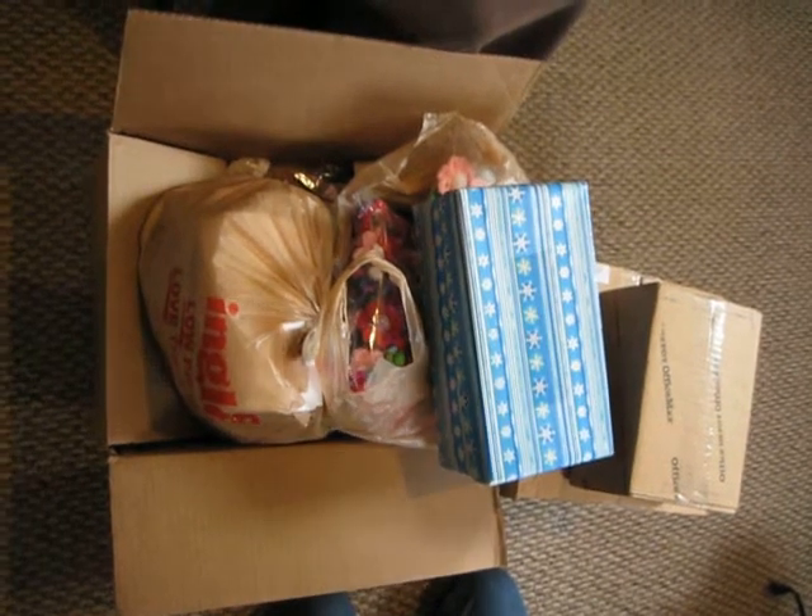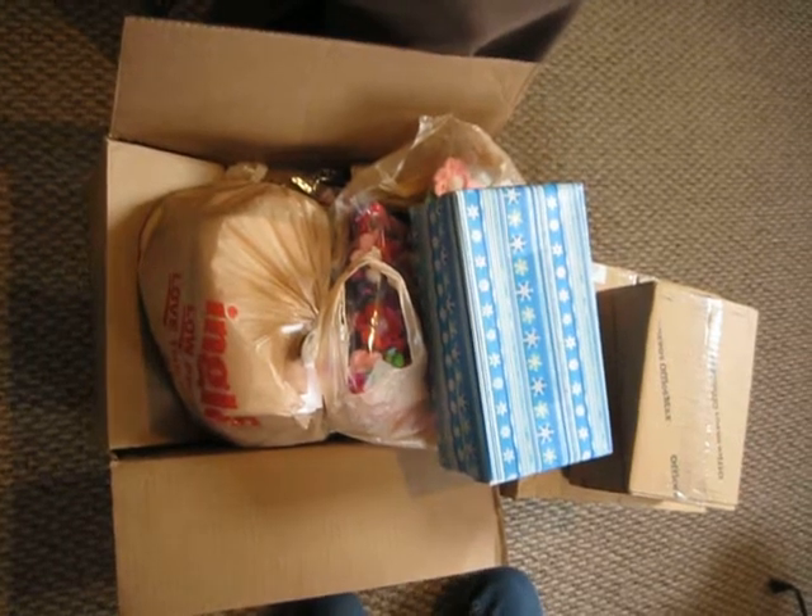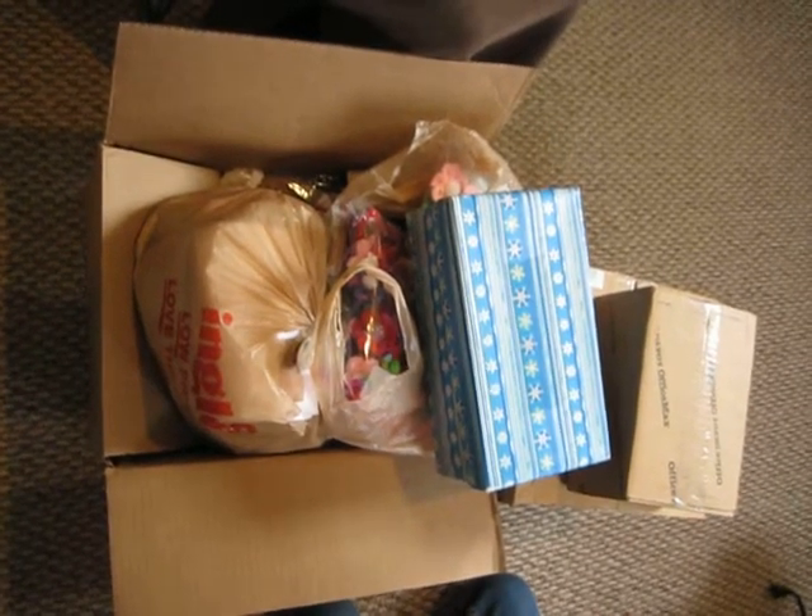Hi! Welcome to Simply Shoe Boxes YouTube channel. I thought I would go ahead and do another unboxing video — the one we did seemed to be popular, and it seems to be something people like on YouTube.